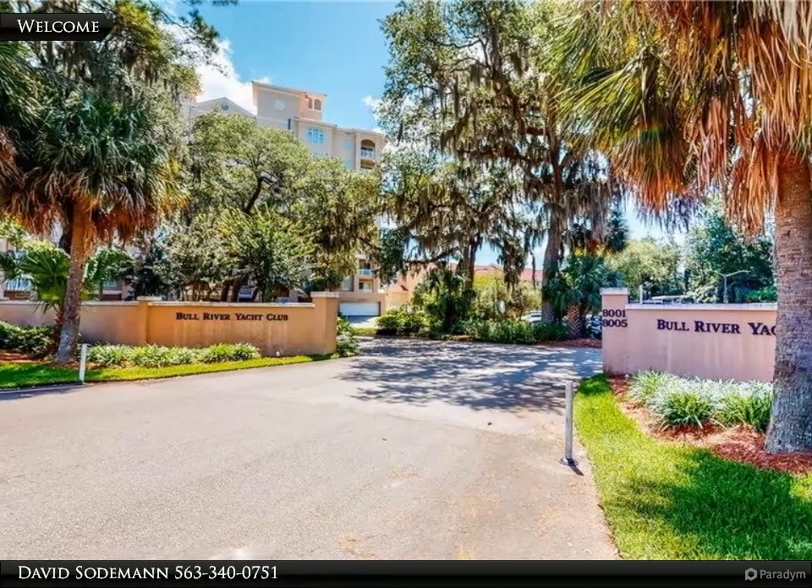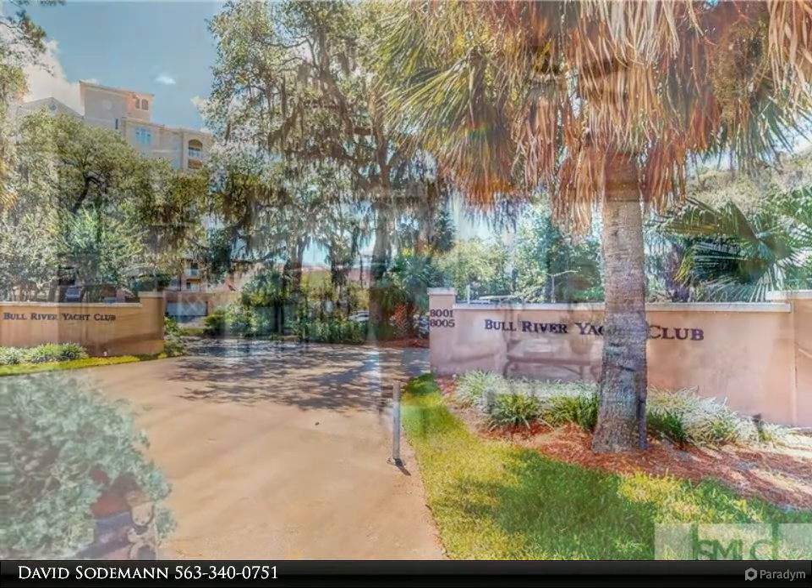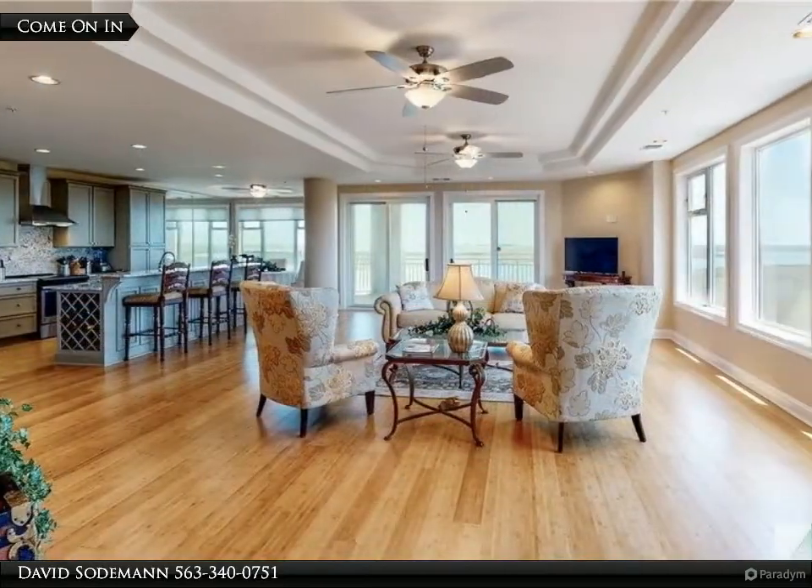Welcome to the Bull River Yacht Club, an 8-story condominium with dramatic, sweeping, 360-degree views of the Bull River and Tybee Island.